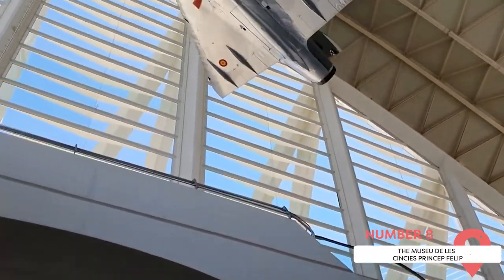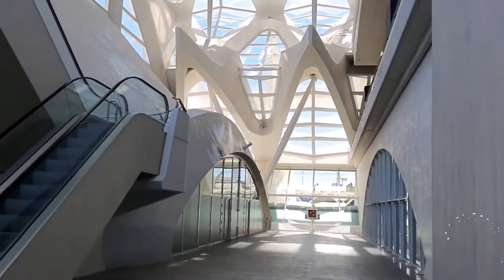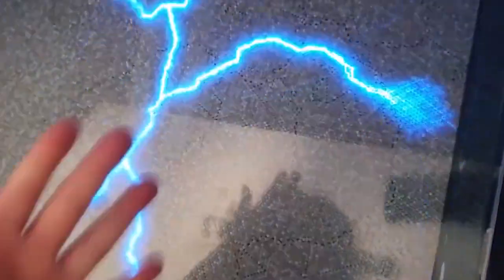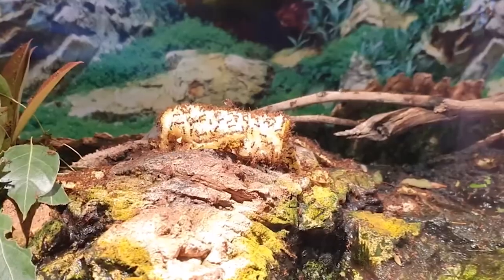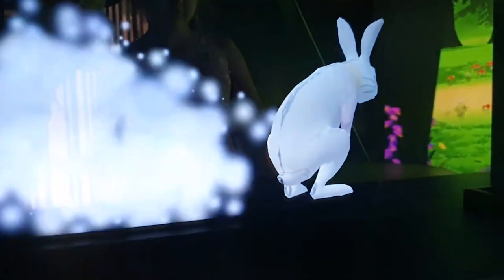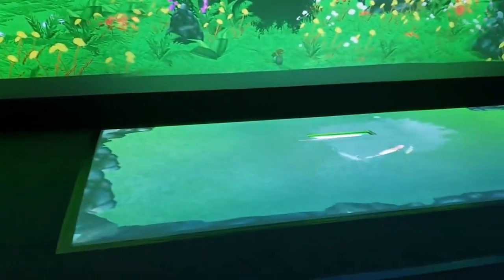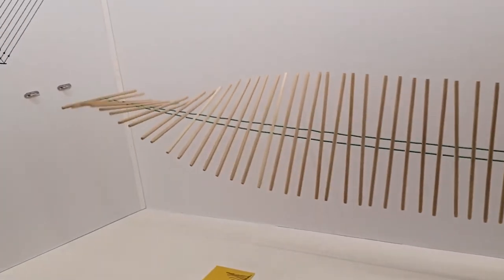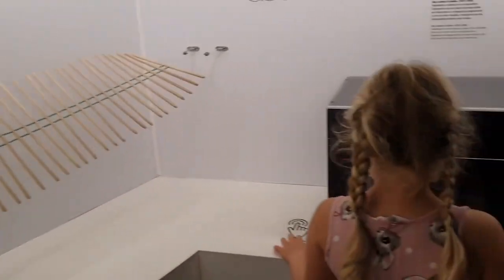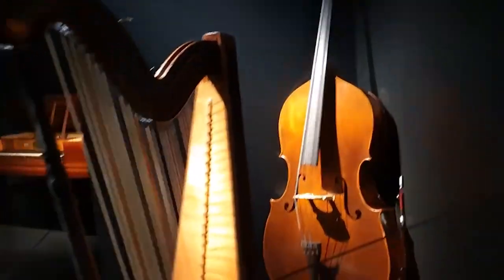The Museo de las Ciencias Príncipe Felipe — if you're looking for a place that stimulates your curiosity, creativity, and critical thinking, check out the Prince Felipe Science Museum. It's a modern and interactive museum that invites you to learn about science and technology in a fun and engaging way, and is part of the City of Arts and Sciences designed by Calatrava. The spectacular building resembles the skeleton of a whale, with over 40,000 square meters of exhibition space across three floors covering astronomy, biology, physics, chemistry, ecology, health, and communication. You can interact with hundreds of exhibits, such as simulating an earthquake, flying over Mars, or exploring the human body.